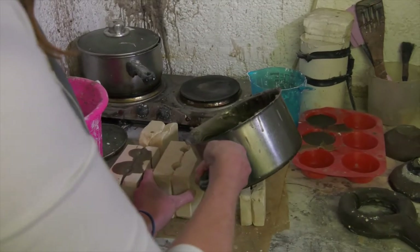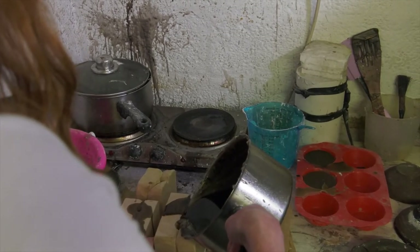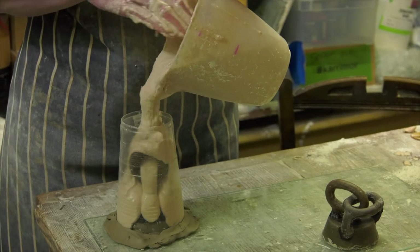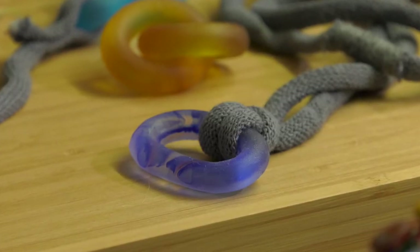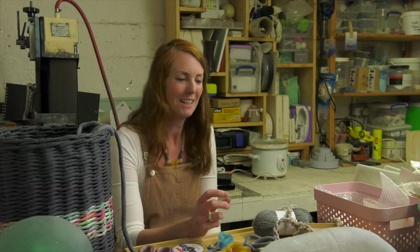I'm trying to reduce the environmental impact of my work by reusing the wax — steaming it out and melting it out of the moulds and then reusing it. Once I've made my single-use moulds, the mould material comes off and I reuse that in fresh moulds — about a third — so I'm not putting so much into landfill. I also use 100% recycled cotton and hemp cord, which is a much more sustainable material to grow comparatively.